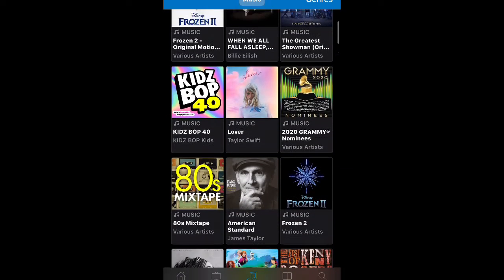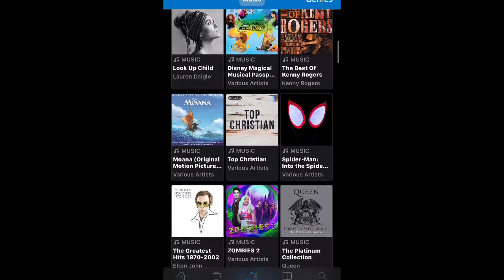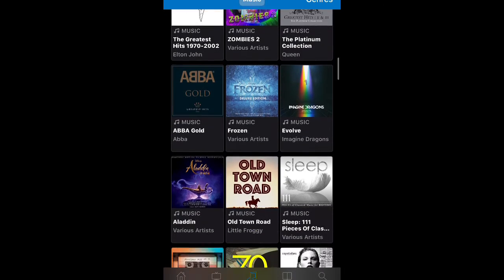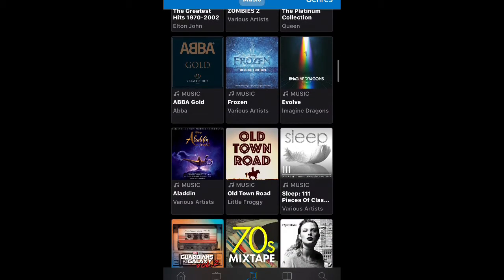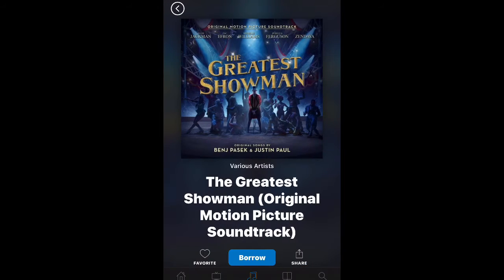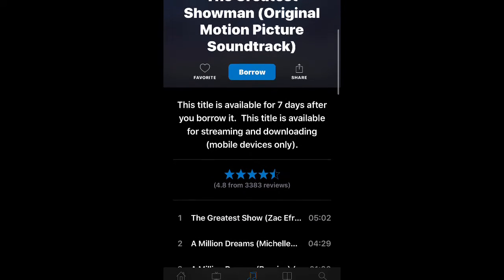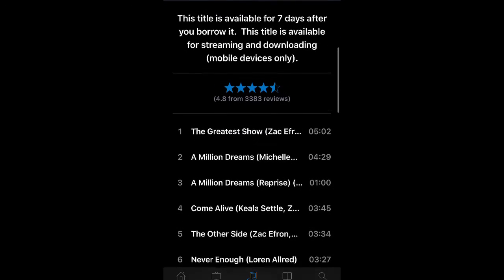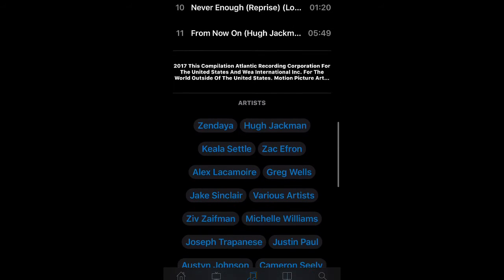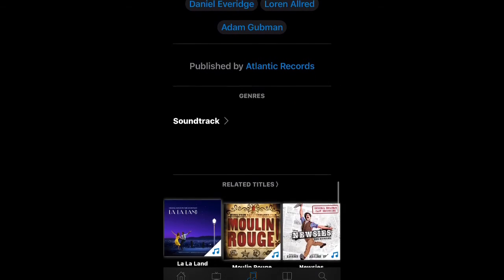If you click on the music tab at the bottom, you'll see different titles. They have stuff from the 80s, Billie Eilish, some music soundtracks from movies, etc. You can scroll through and look at your favorite genre. Checking music out on here is really easy — all you do is click on the title and then click borrow. From there, you can decide to download it offline, check out the titles, or play it straight from the app. It's really convenient and it's free music.